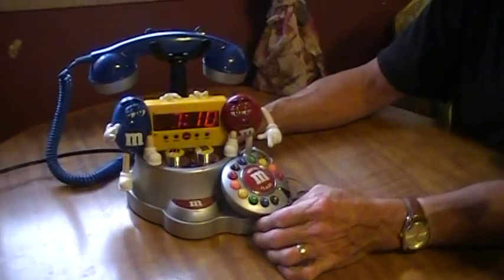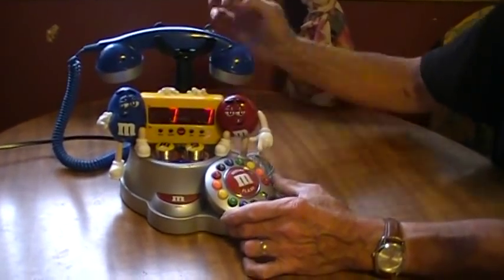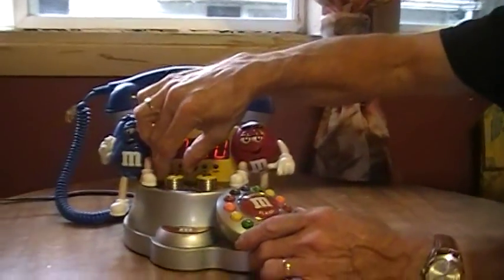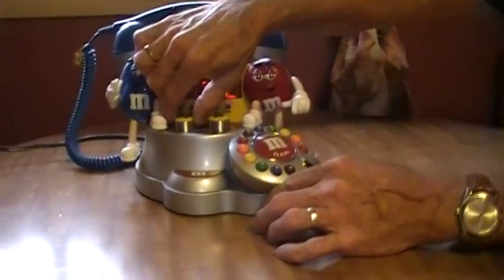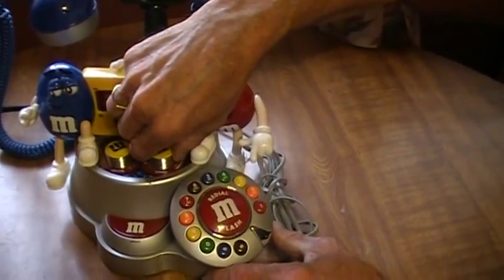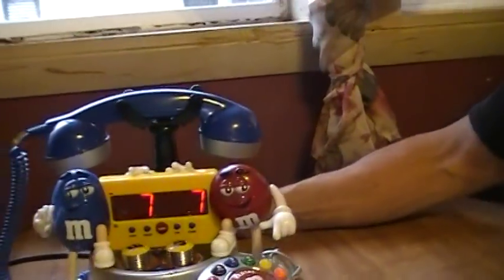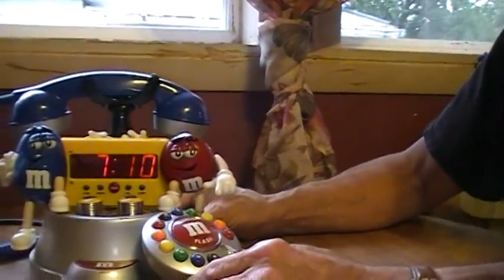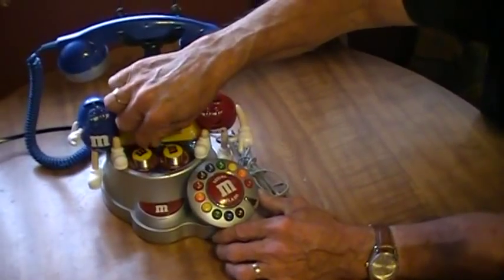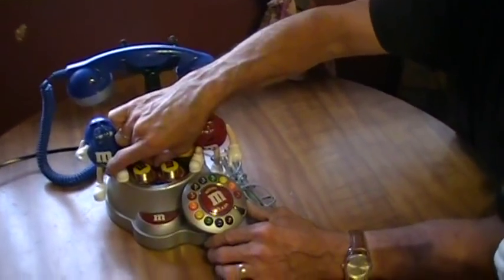Over here we have an M&M phone. It has a digital clock here — as you can see the clock is working. We have a radio in this too. You can tune it. Very collectible item. I'm asking $35 for this phone also.